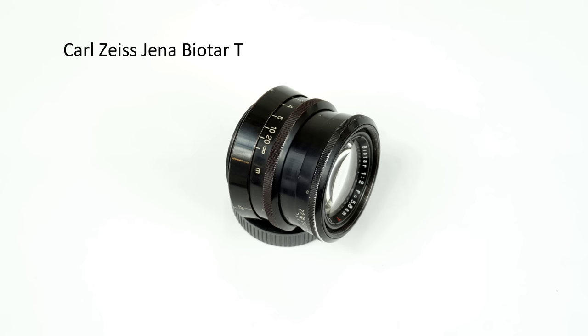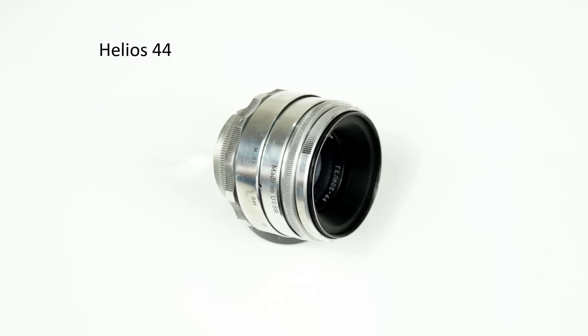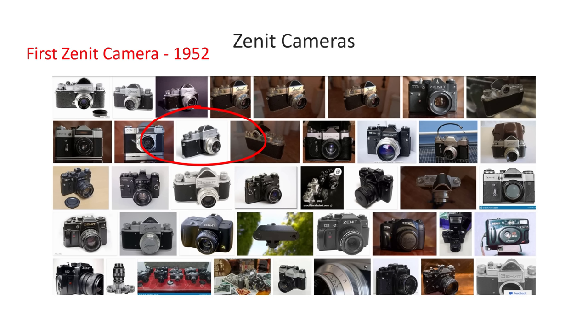In Germany, a different fate befell companies such as Zeiss when the Russians occupied parts of the country and took materials and designs for Zeiss cameras and lenses back to Russia. One notable result was that the Russians copied old Biotar designs — for example the 58mm f/2 — and made their own Helios 44. Factories in the USSR became significant producers and exporters of solid camera gear, including rangefinder and SLR cameras.